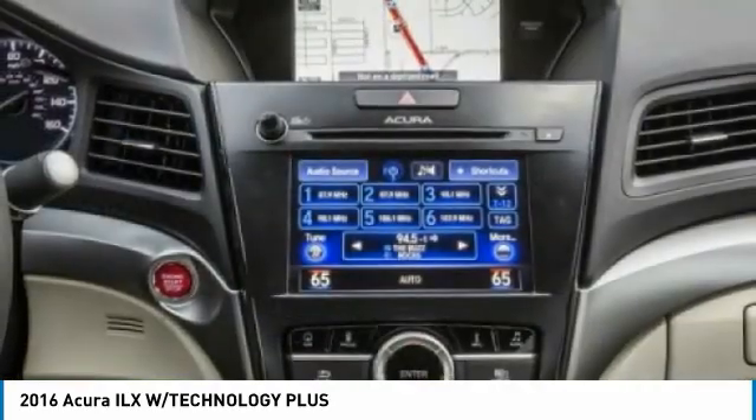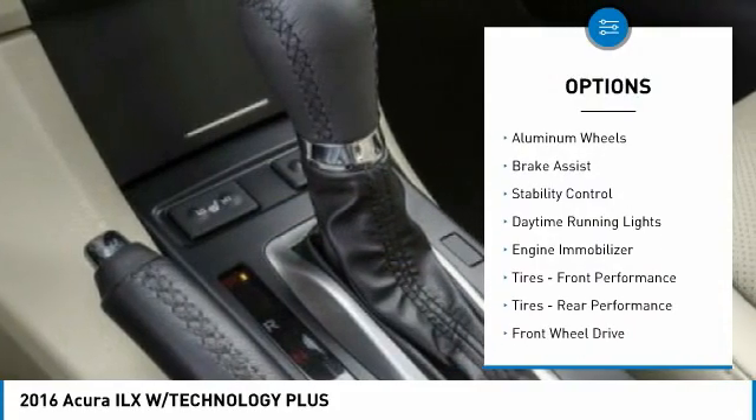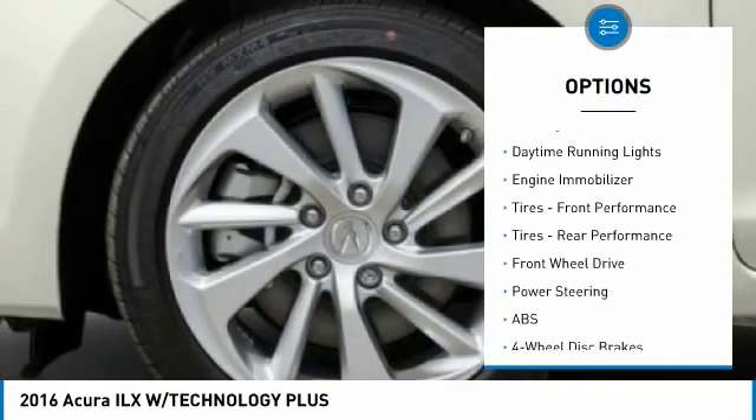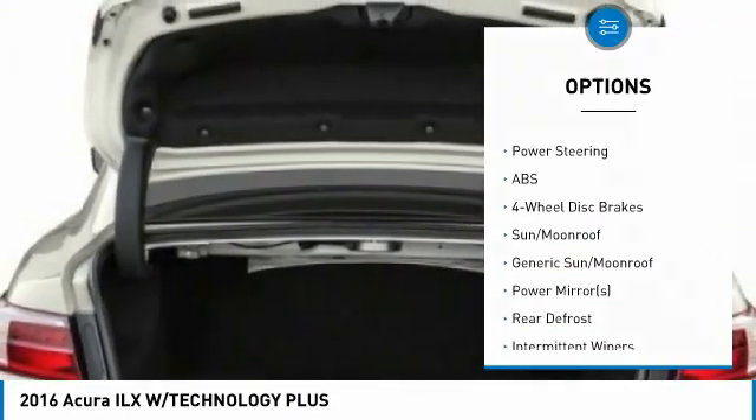Here are some of this vehicle's great options: tire pressure monitor, blind spot monitor, heated mirrors, aluminum wheels, brake assist, stability control, daytime running lights, engine immobilizer.